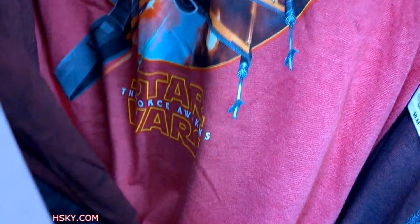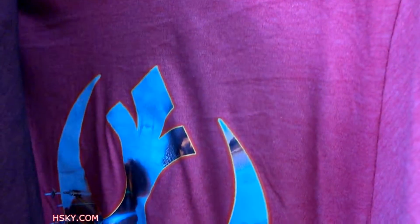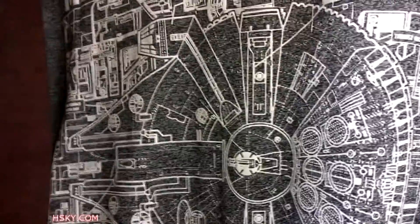And this one is really cool. It's simple. And it says the Force Awakens with the pilot. And this is not pink, it's like a red color, but a little light red color. And this one is the Millennium Falcon.